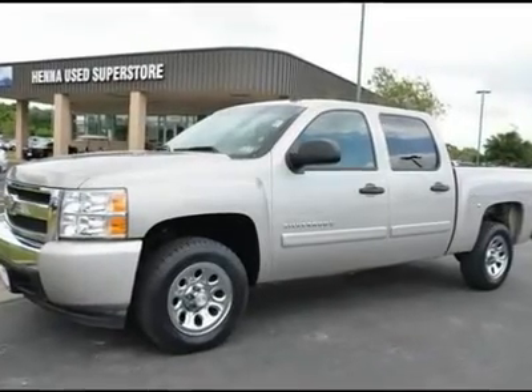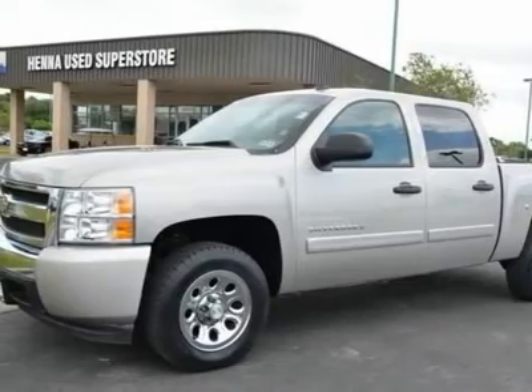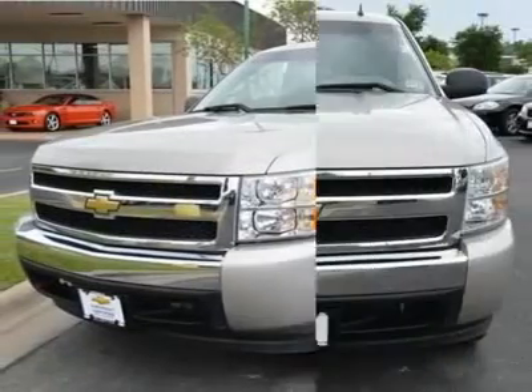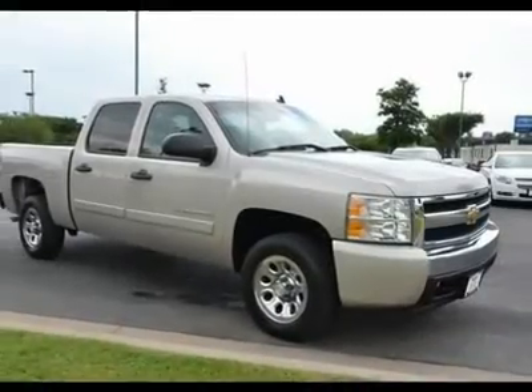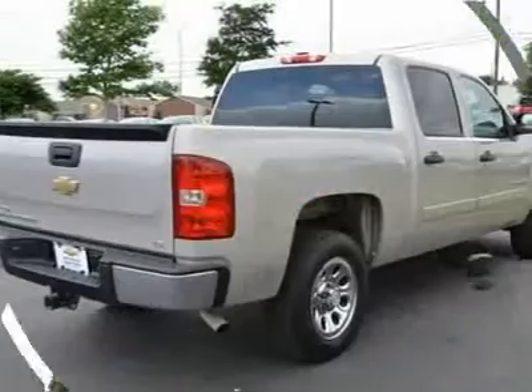Vortec 4.8L V8 SFI and 4-speed automatic with overdrive. Talk about a deal! Here it is. This trusty 2008 Chevrolet Silverado 1500 is the truck that you have been hunting for. Designated by Consumer Guide as a recommended large pickup in 2008.